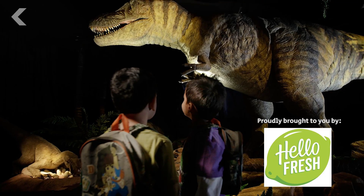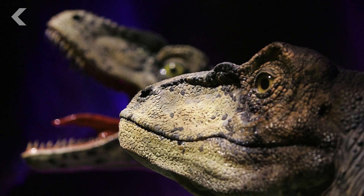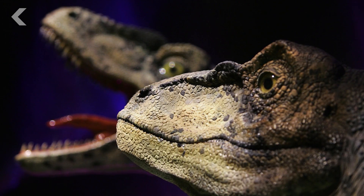One of the highlights of going to a natural history museum is seeing the ancient, the extinct, the giant. Animals like dinosaurs are huge attractions. But the thing is, what you can see isn't entirely accurate. The color is all wrong.